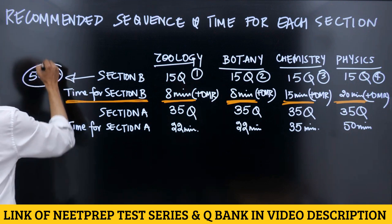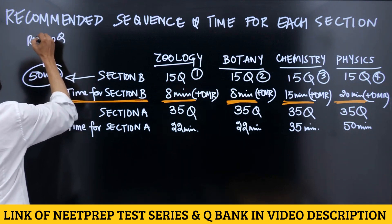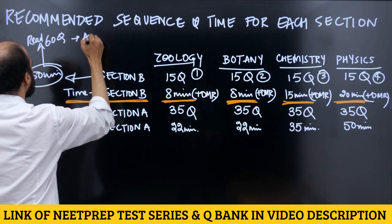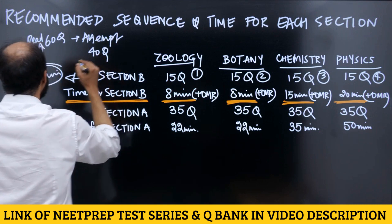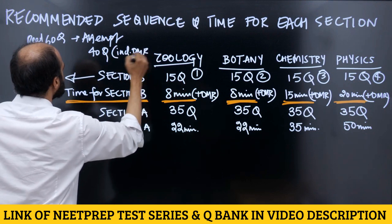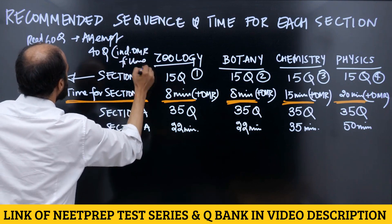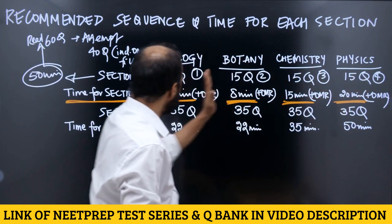You take about 50 minutes in Section B to attempt 60 questions — reading 60 questions and attempting 40 questions — and this is including OMR filling.